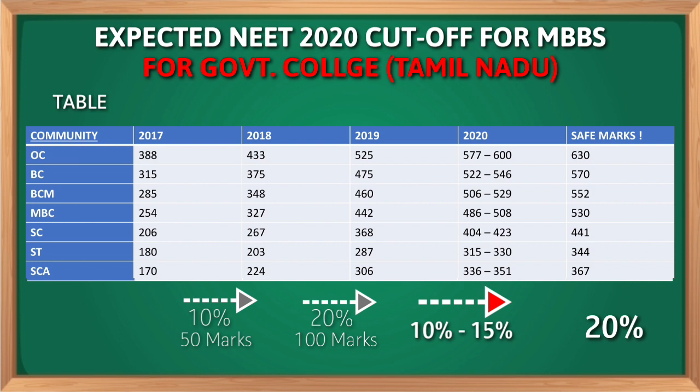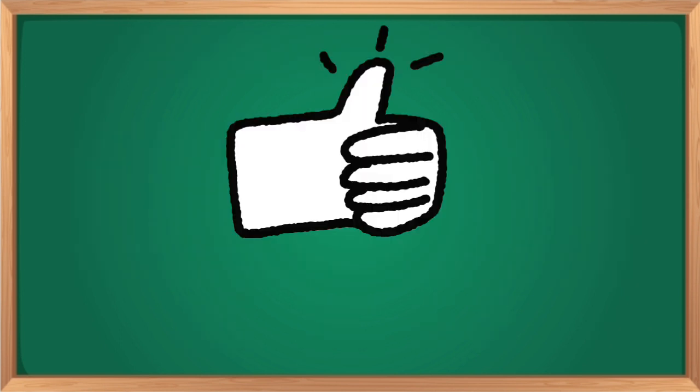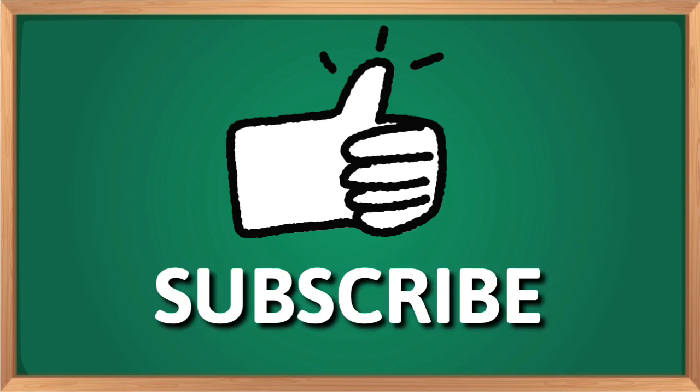I am pretty sure that if you cross this mark you don't need to worry about anything. I hope you understand this video and I feel this video is very helpful. If you like this video click the like button and don't forget to subscribe Neetmaster so that you won't miss any NEET updates in future. Thank you future doctors for watching this video and have a nice day.